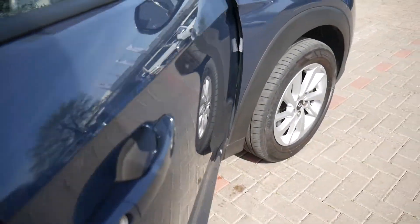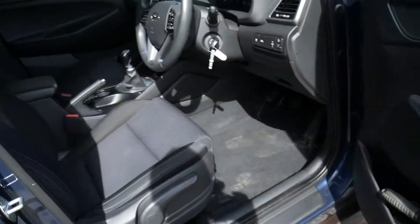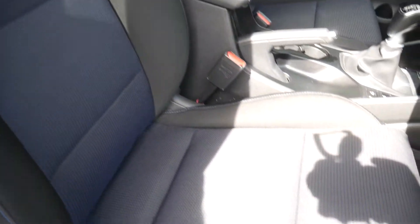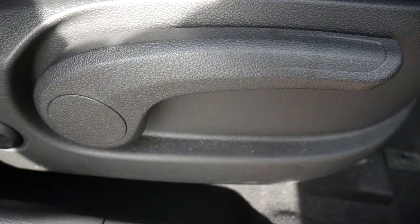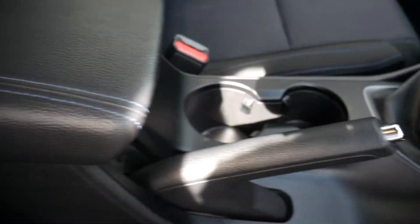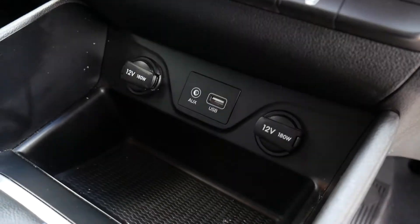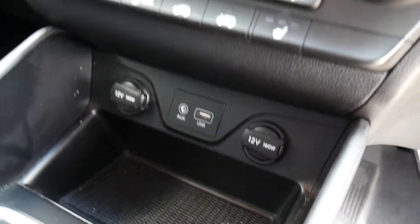It's a 1.6 petrol with 132 brake horsepower, so there's plenty of performance there. The front seats are nicely shaped and supportive with a height-adjustable driver's seat with electric lumbar adjustment. There's a centre armrest with some storage inside, a couple of cupholders, a 6-speed manual gearbox, USB, auxiliary input, and a couple of power sockets.